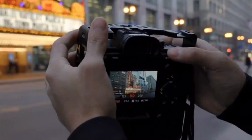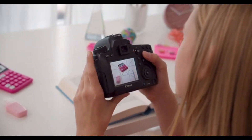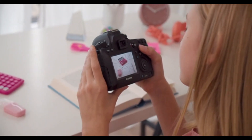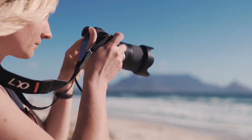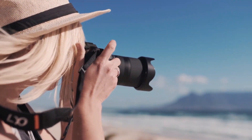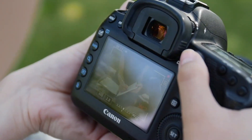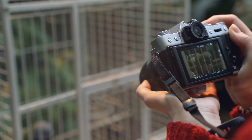The camera can shoot at up to 7 frames per second in continuous shooting mode, making it ideal for capturing action and fast-moving subjects. The camera's video capabilities include 4K recording at 30 frames per second, as well as 1080p Full HD recording at up to 60 frames per second. It also features a 3.2-inch LCD touchscreen display, as well as Wi-Fi and NFC connectivity for remote control and image sharing.